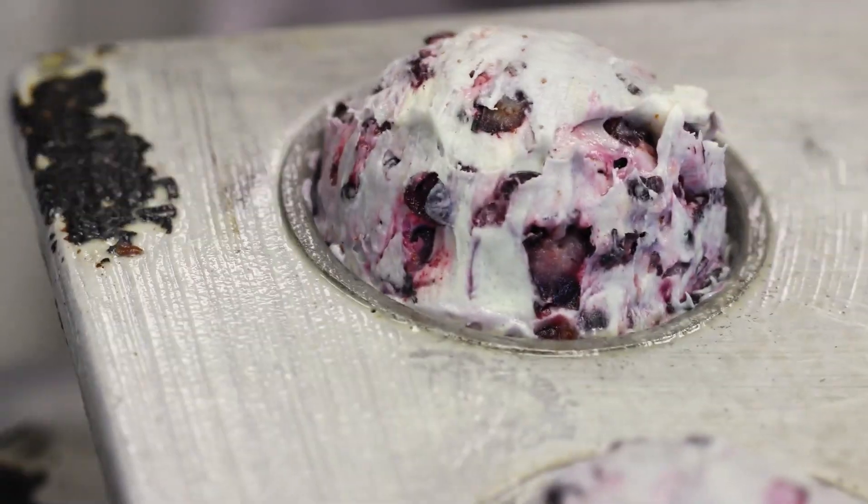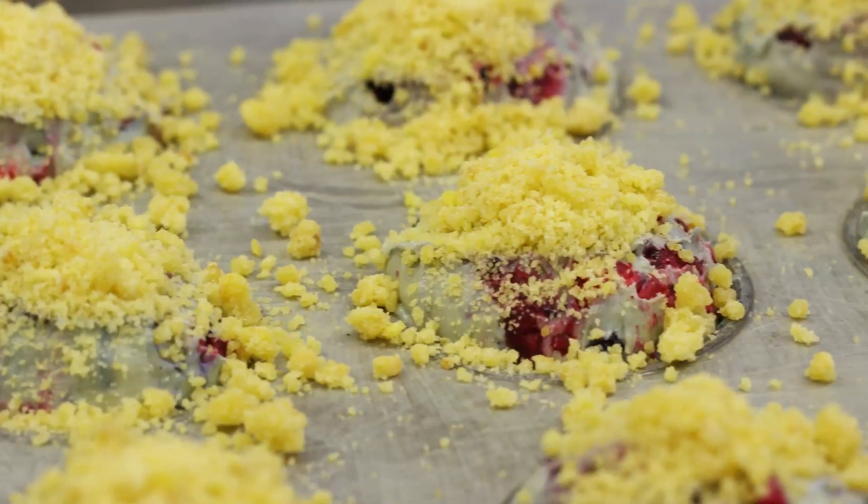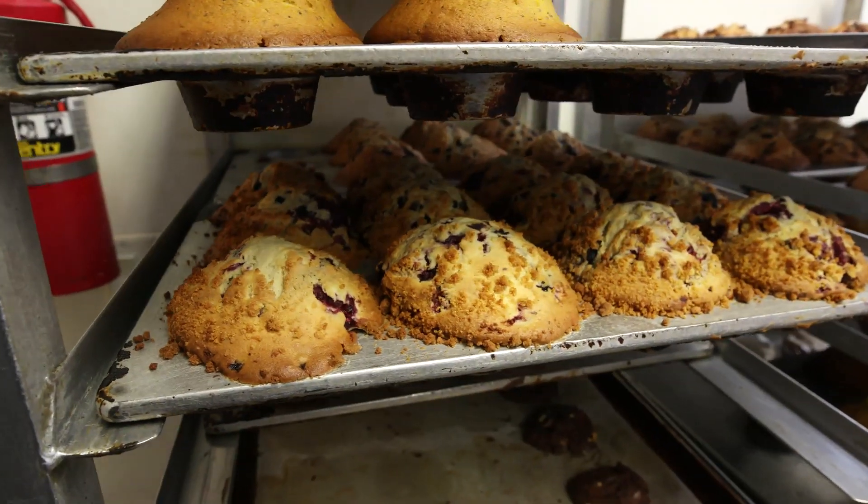Then they add to each bowl the different things they need for each variety, they mix them together, and then we have someone that will scoop them up individually. They get topped if it's a muffin that gets topped, they go into the oven and they bake out, and they're beautiful.